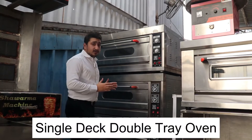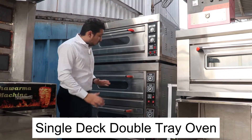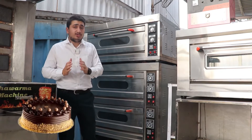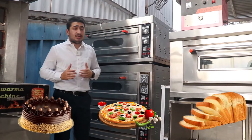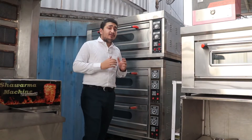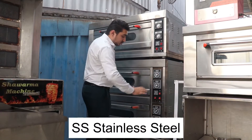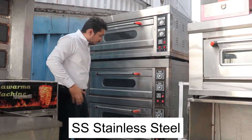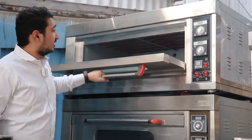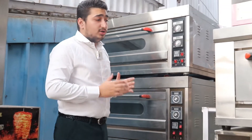This is the heavy commercial deck oven, specially used for commercial purposes. We have a single deck double-tray oven and a double deck four-tray oven. These machines are specially used for cakes and pastry — ideal for bakery shops or cake shops. You can make cakes, cookies, buns, bread, toast, curry, and different breakfast items, and also sell in wholesale. The machine is made from full stainless steel body with a glossy finish and heavy control panels. You push the deck and it opens easily.